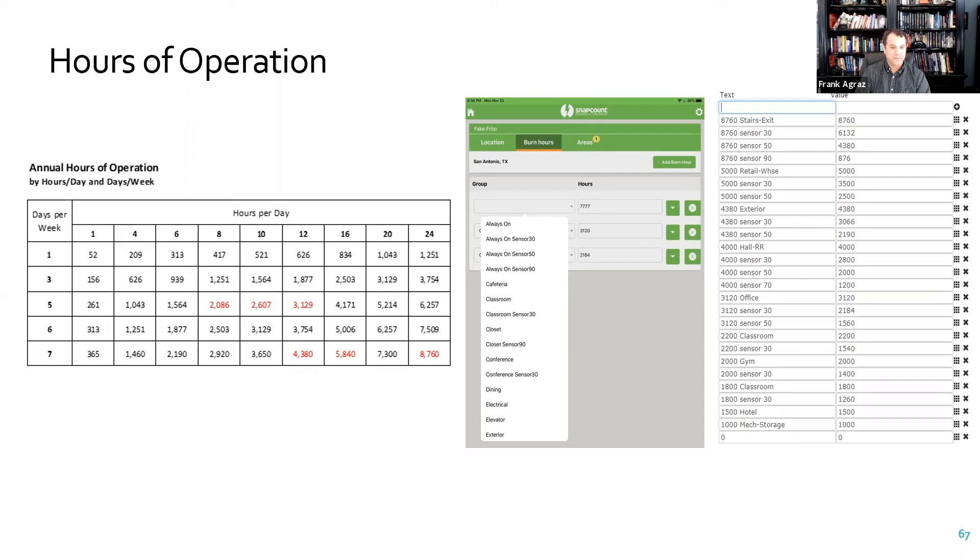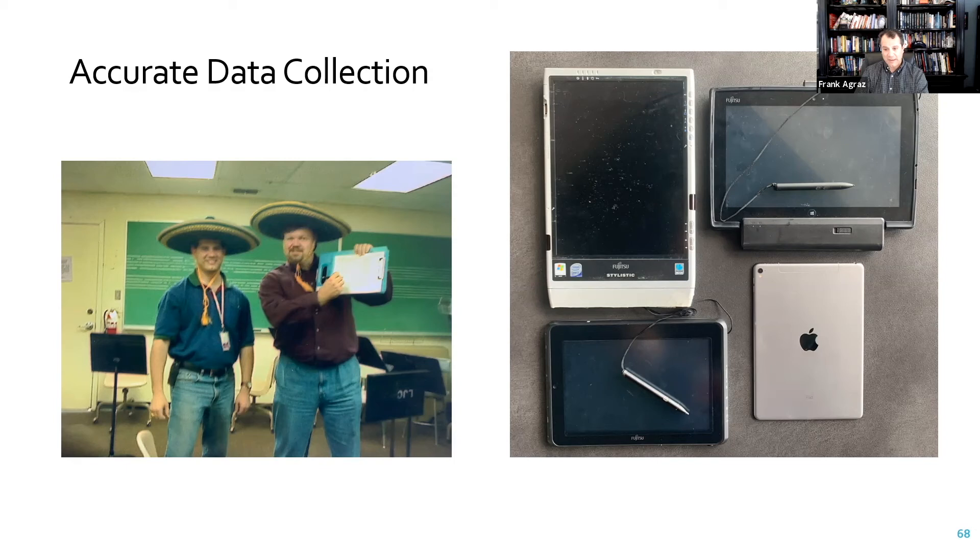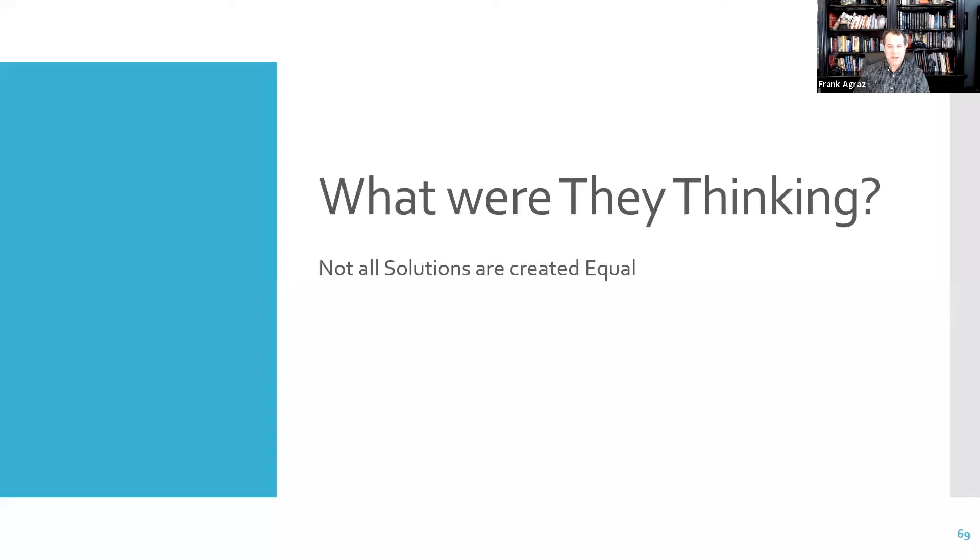Demonstrate your proficiency. Accurate data collection is important — whether you're doing it on a tablet or on paper, make sure you have a process in place and that you're capturing the data correctly. If you think it might take a day, make it two days. Don't rush your data collection; make sure it's correct.